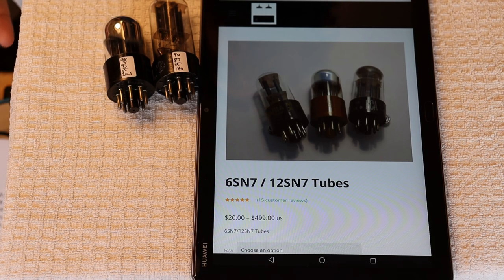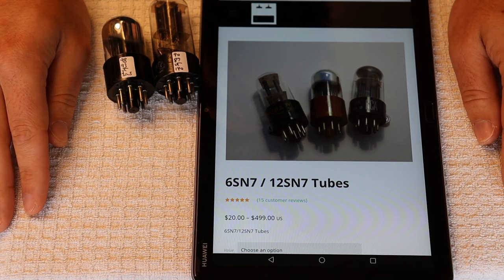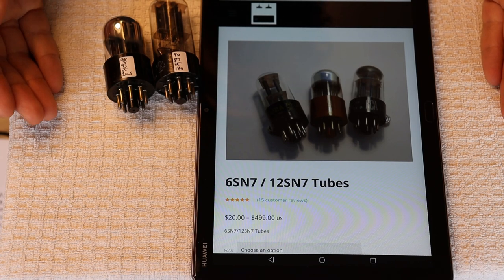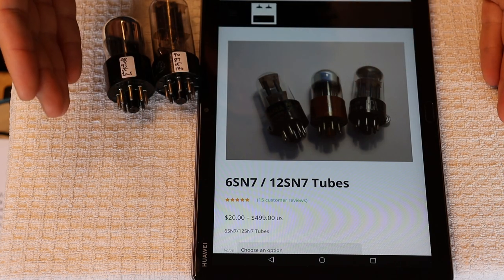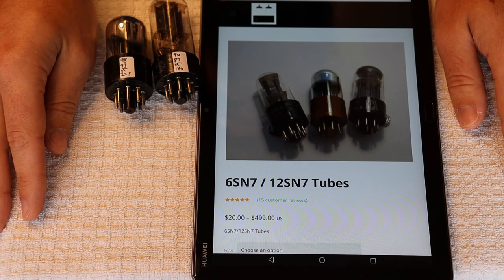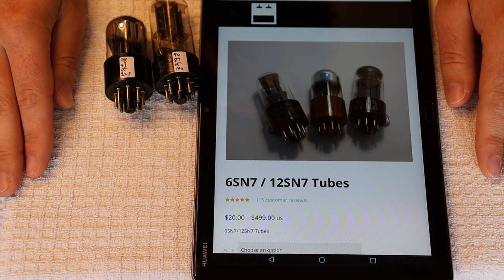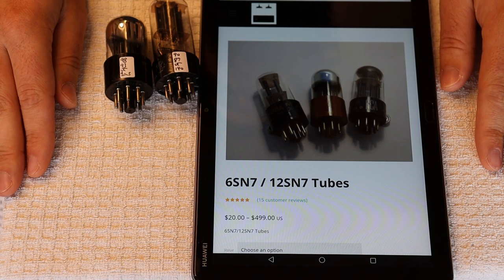I zeroed in on the idea of doing A to B comparisons virtually. Have you ever done a find-the-difference game between two pictures, or used a photo slider to see before and after? I thought if you can do that for photos, why can't you do that for audio? After a bit of searching, I found a plugin made to do just that, and I've got it set up on our website now.